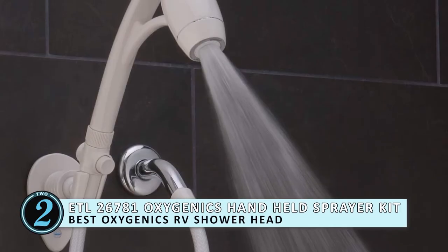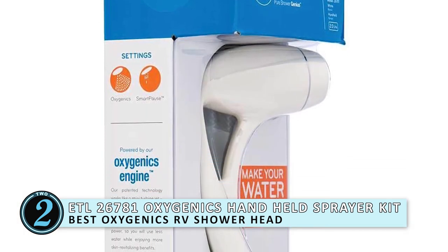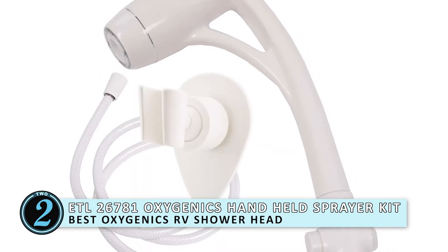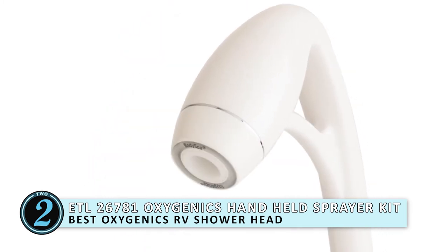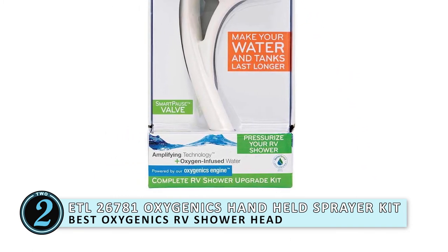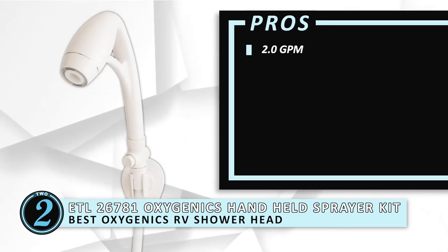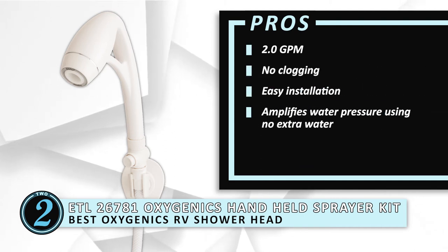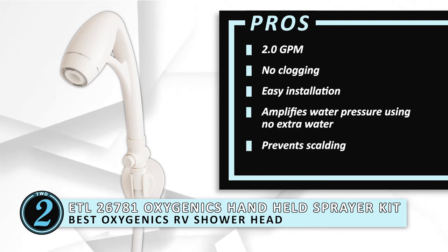Next, we have the Best Oxygenics RV Showerhead — the ETL 26781 Oxygenics Handheld Sprayer Kit. This showerhead has a few decent features and is undoubtedly the best in the range. Just like the previous review, this showerhead mixes air with water to give you better water pressure by using their patented technology. This kit does come with an added mount, just in case the head doesn't fit the current mount. Its pros are: it has 2.0 GPM, no clogging, easy installation, it amplifies water pressure without using extra water, and it stops you from scalding yourself when first turned on.